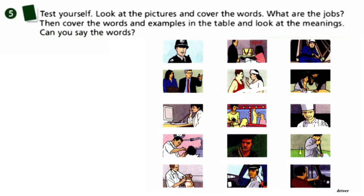And the last exercise: test yourself. Look at the pictures and cover the words — what are the jobs? Then cover the words and examples in the table and look at the meaning. Can you say the words? I'm going to do this for you. I cover the jobs — think about them and say the names. Then I cover the words and examples from the table — please think about them and say the vocabularies you learned in this unit.